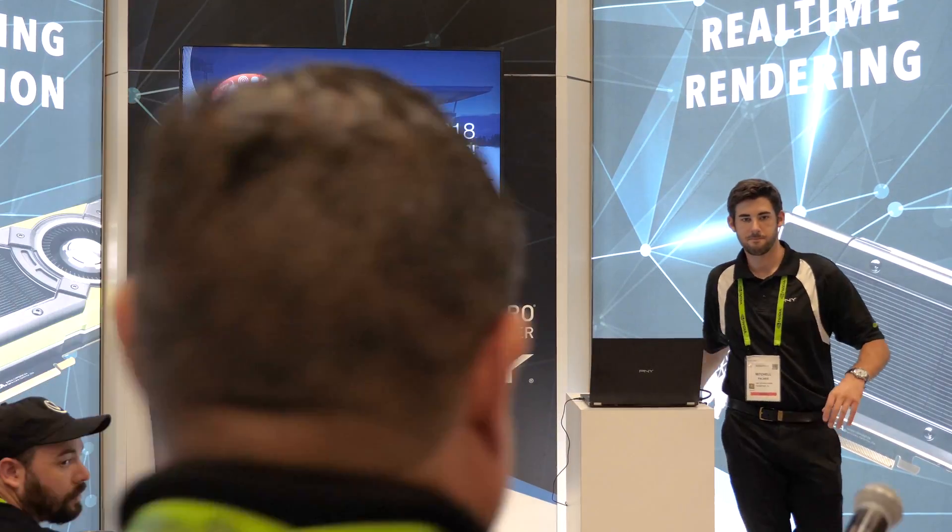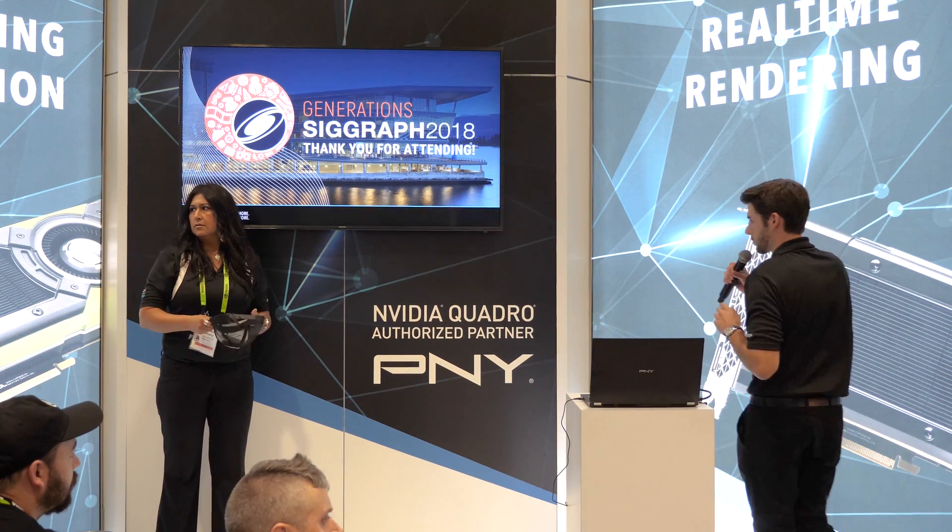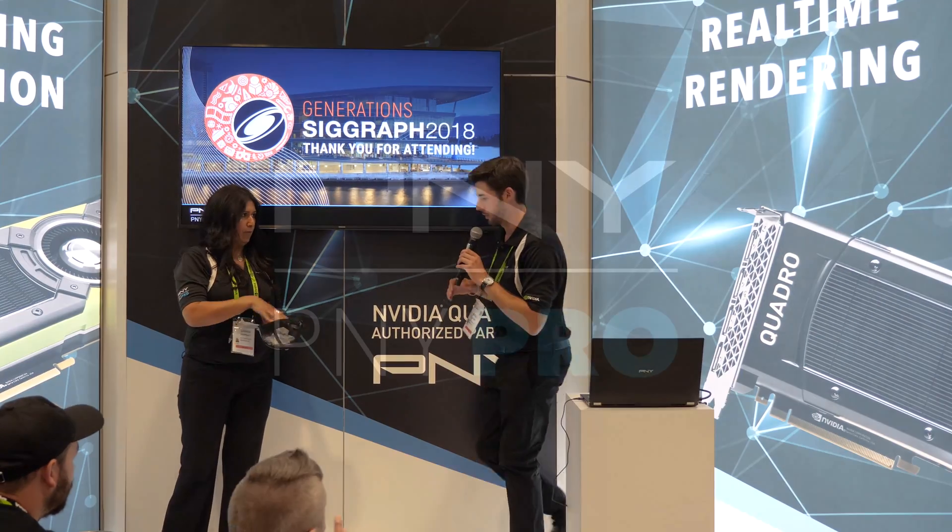Thank you. Alright guys, well thank you for your questions. Right now we're going to be doing the drawing for the raffle.